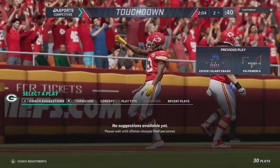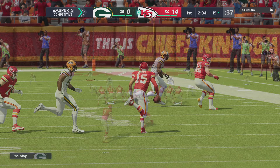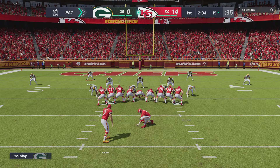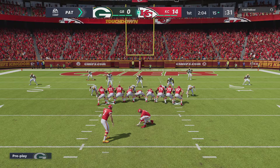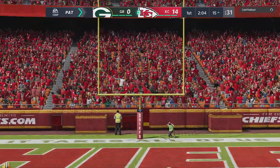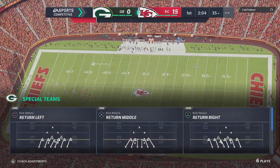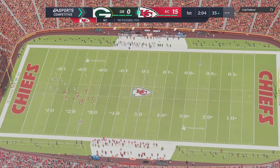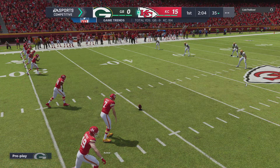Tyreek Hill with his second touchdown in this opening quarter, and the Chiefs add on to their lead. Still first quarter, two receiving touchdowns for him. How are they going to slow him down? They're thinking about altering their game plan — maybe switch a better cover guy to him, or make sure you have more people in his general area, wherever he lines up, to discourage them from throwing the ball to him.